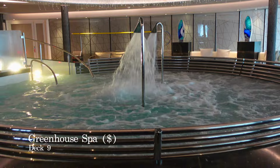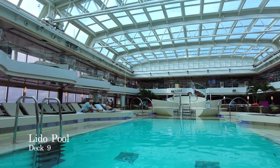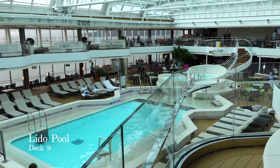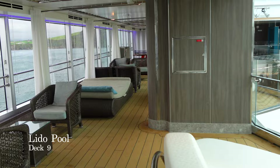We're now at the Lido Pool, a stylish pool area with a main pool and 3 decent-sized hot tubs for you to enjoy. With the retractable roof overhead, this is an area you can relish in all weathers, no matter the destination. The pool is lined with comfortable sun loungers, settees and tables, and even beds. You'll even stumble across the odd ping pong table or two.